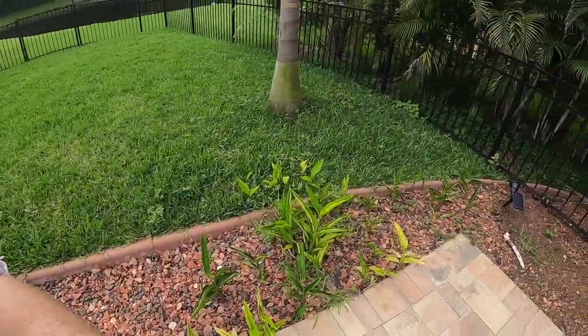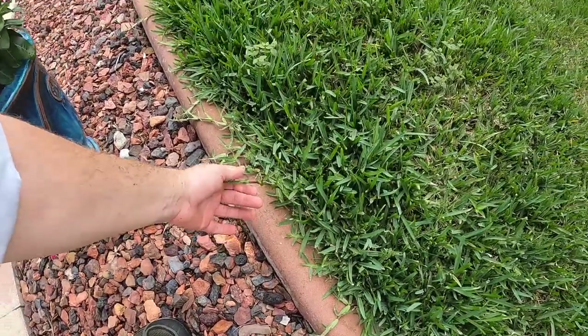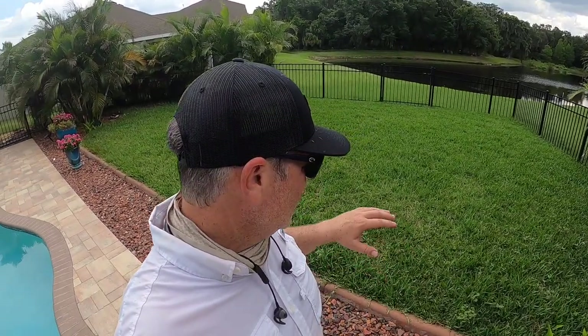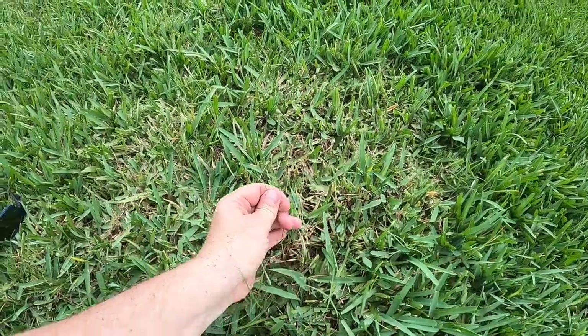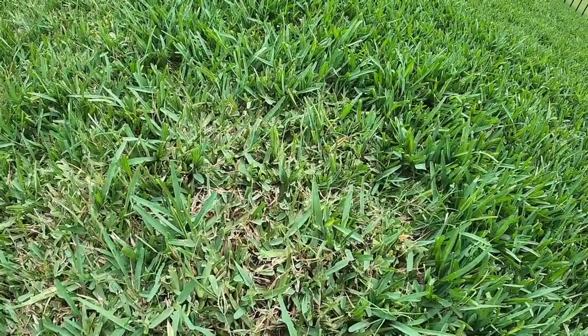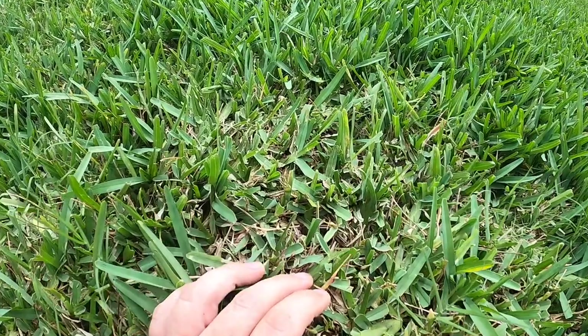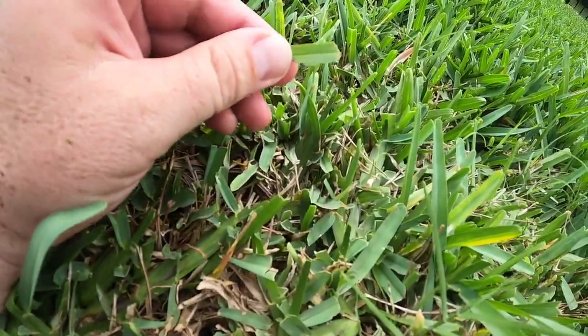Now what you might think first is that those patches are brown patch or Rhizoctonia. But that's not what they are. This is why it's so important when you see a spot to get down and dig and look. Coming down in here, can you see how the grass blades are eaten? It's like they're sawed off.